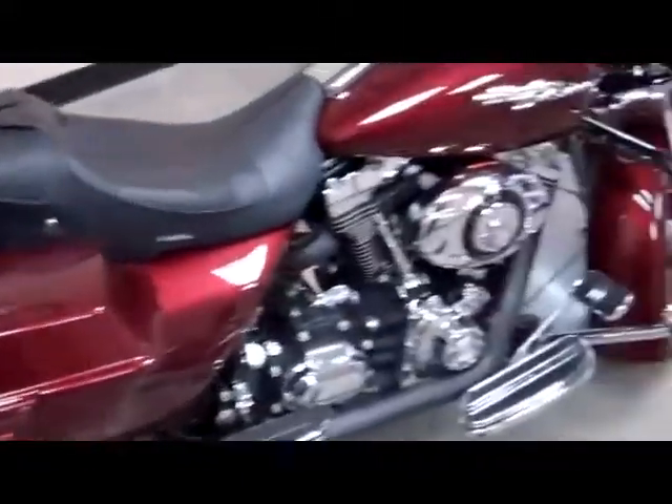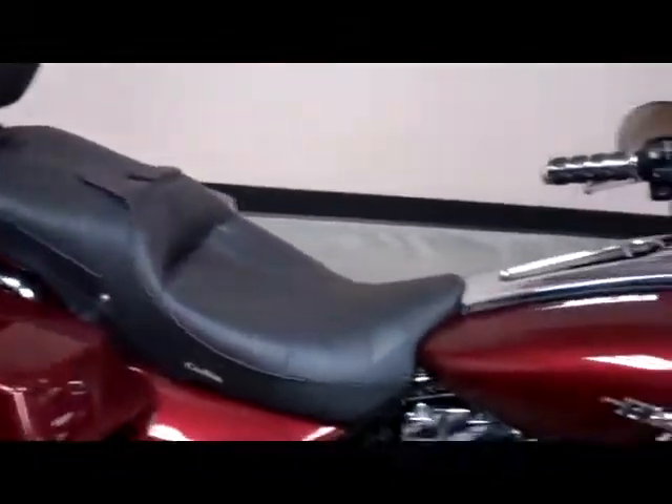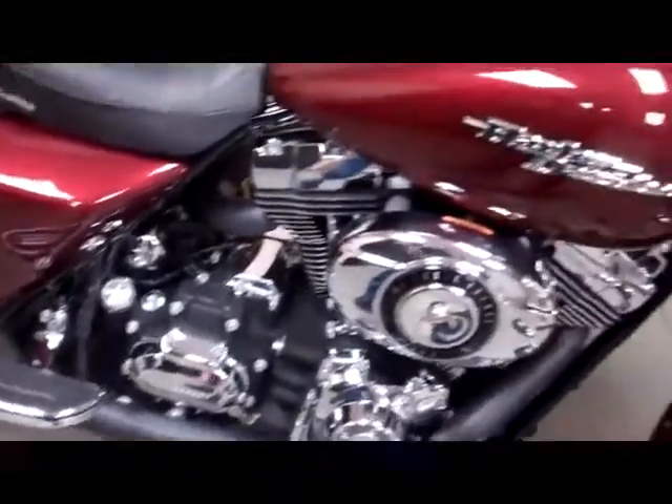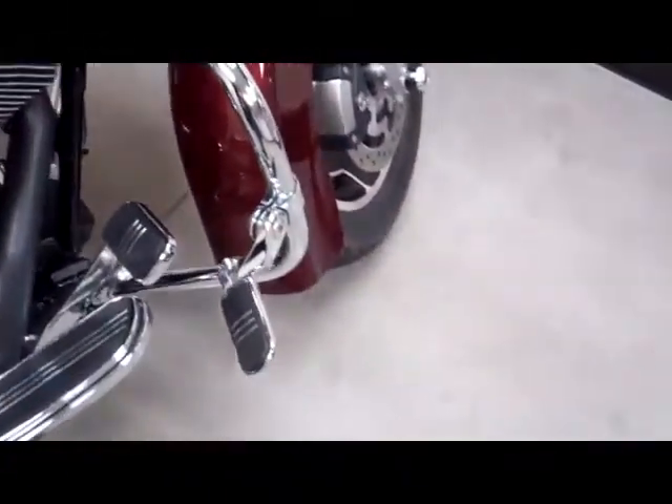This bike also has a Corbin seat, detachable backrest and luggage rack, passenger floorboards, and it's got the highway pegs on it.